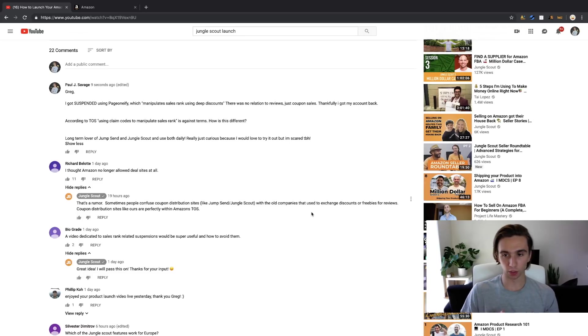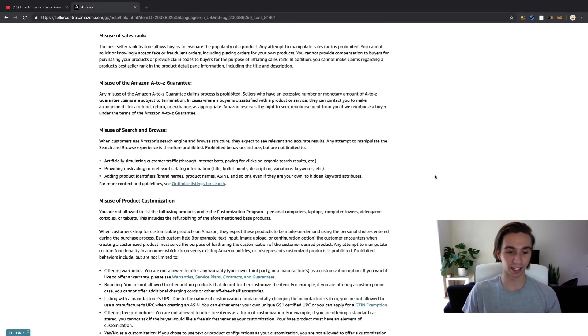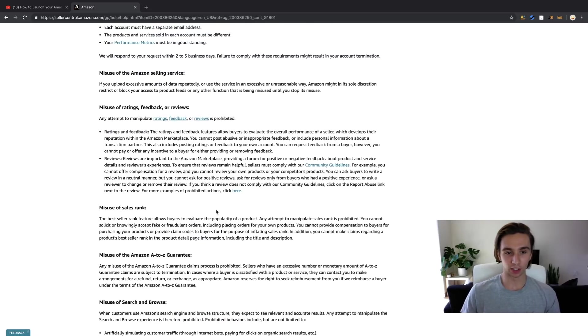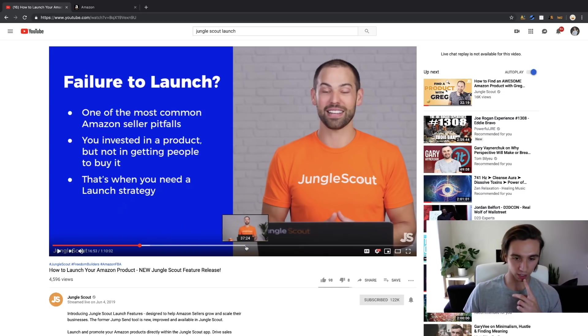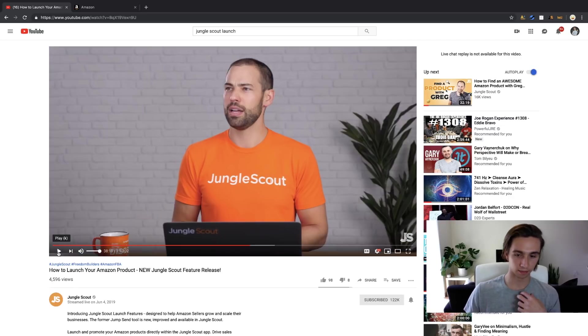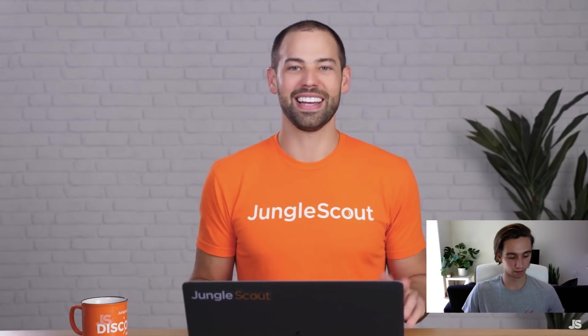But here's the thing — Page Oneify had nothing to do with reviews either. It was a launch service where you get sales. I don't see how that's any different from a coupon distribution site, which is essentially what Page Oneify was — distributing coupons to buyers who wanted good deals. Jungle Scout's response distinguishes their service from 'old companies that exchanged discounts for reviews,' but that's not what Page Oneify was doing either. I'm having a hard time seeing the distinction.